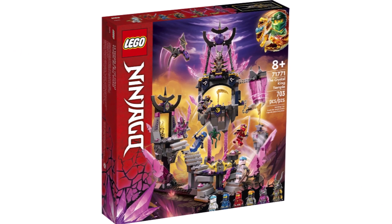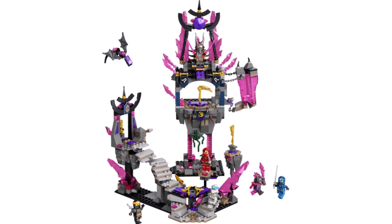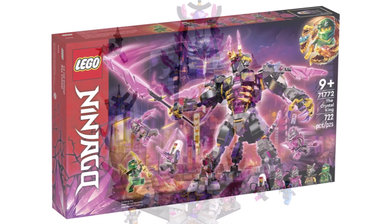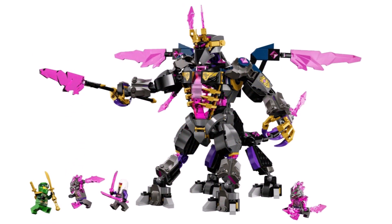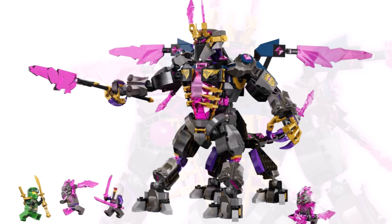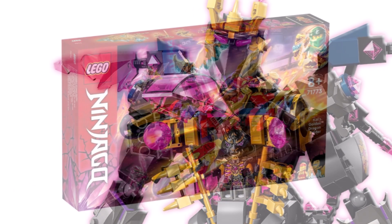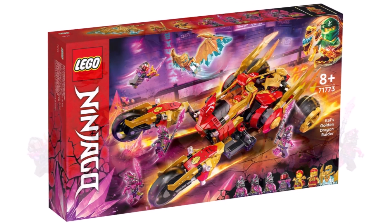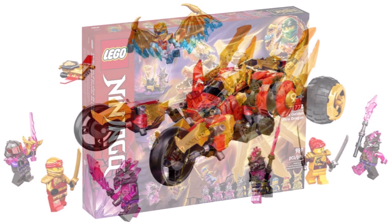Then we have 71771 The Crystal King Temple with 703 pieces including six minifigures, retailing for $80. And 71772 The Crystal King with 723 pieces, five minifigures for $70 — some of the minifigures in these sets are just incredible. Then 71773 Kai's Golden Dragon Raider with 624 pieces and seven minifigures, coming in at $90.